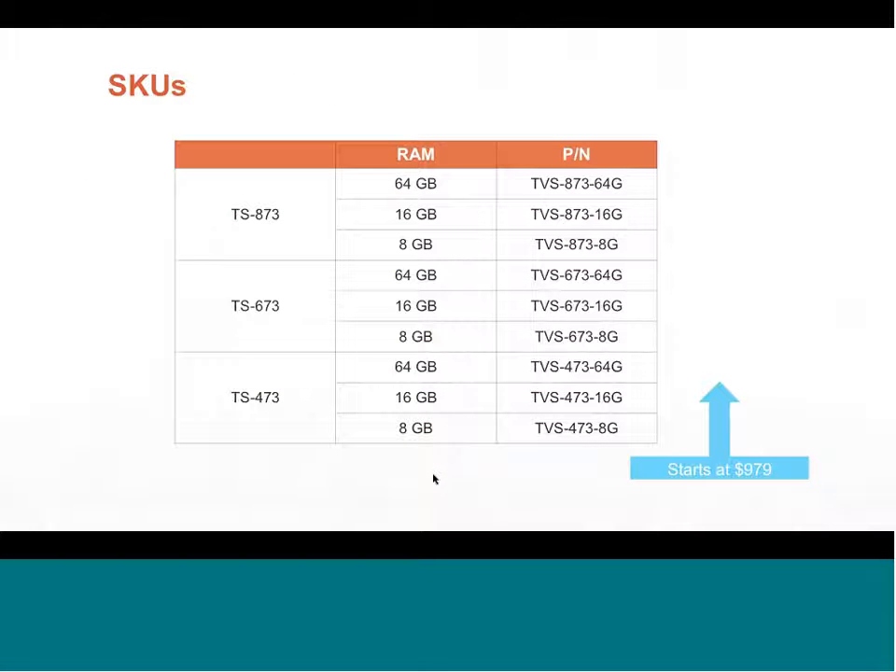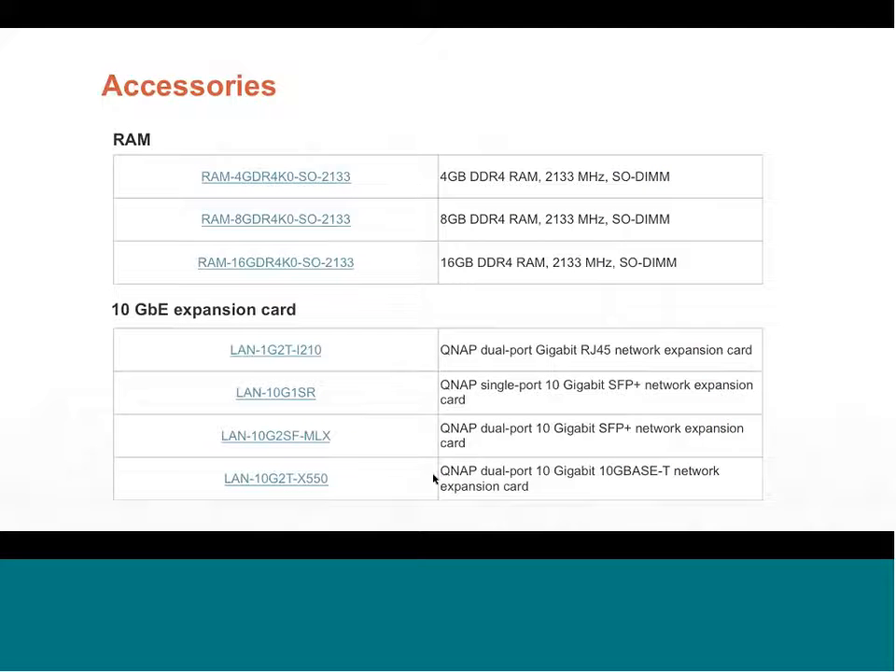The SKU structure is straightforward: 'TS' is always first, the second number indicates the number of hard drive bays (e.g., TS-473 = 4 bays), then the series number (73), then the RAM configuration — dash-8 for 8 GB, dash-16 for 16 GB, or dash-64 for 64 GB. The same naming applies to the 6-bay and 8-bay versions. Pricing starts at about $979, making it very economical. RAM and expansion network cards are available as accessories to grow the system to your network's needs.